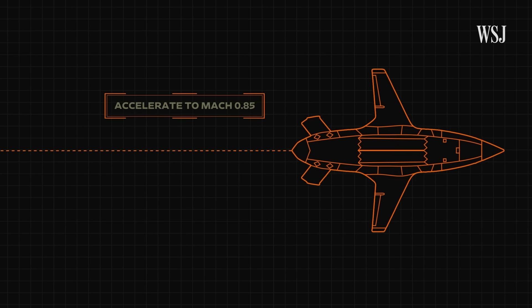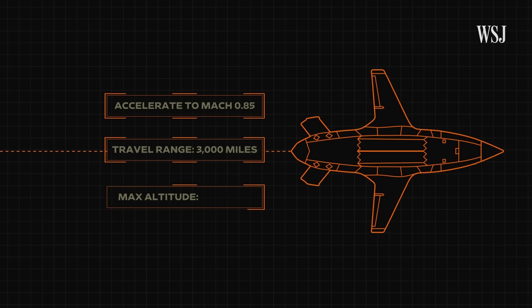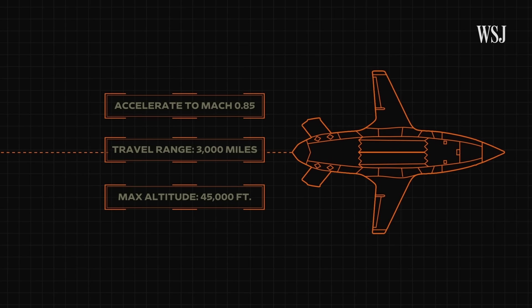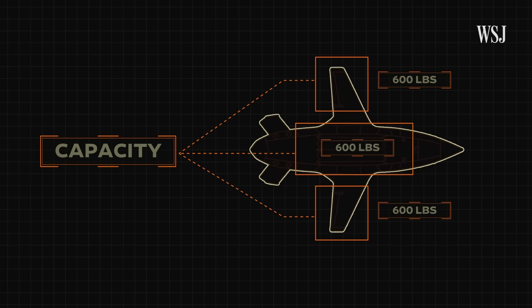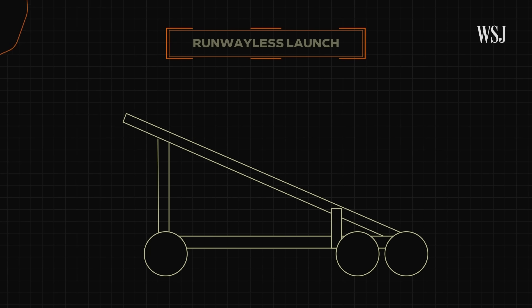The Valkyrie can accelerate to Mach 0.85, travel 3,000 miles at up to 45,000 feet in altitude, and carry 600 pounds of weapons internally and the same amount on each wing. And it doesn't require a runway to launch — it can fly from aircraft carriers or small airfields.